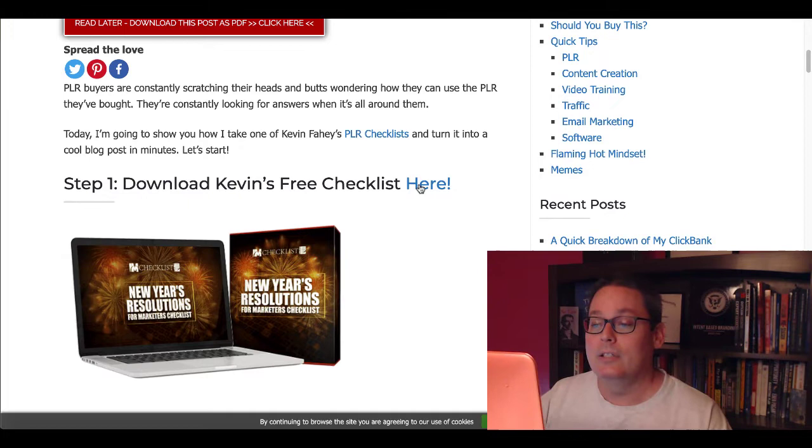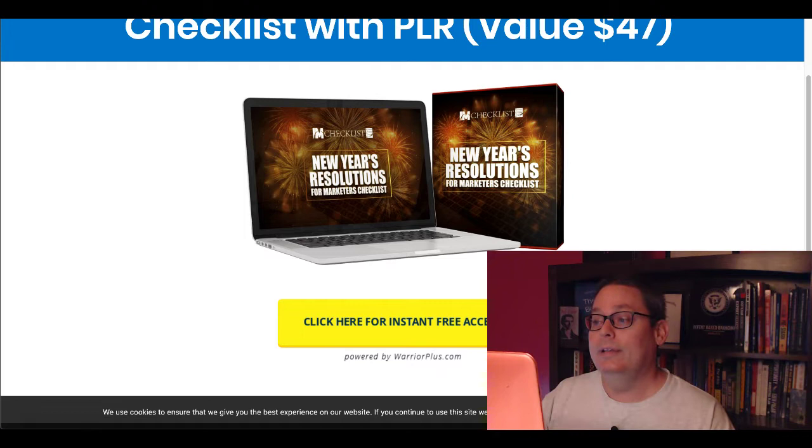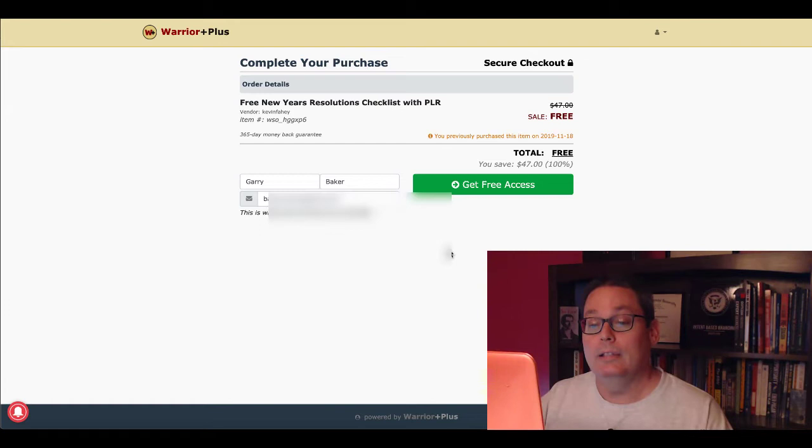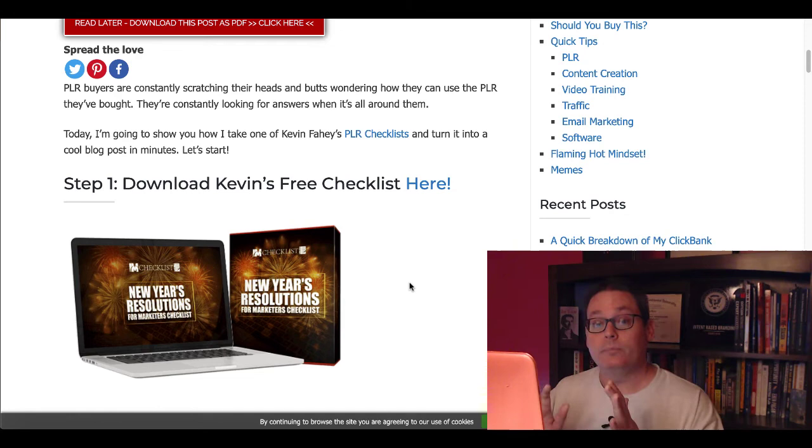Because if you click on this link here — download Kevin's free checklist — you'll see that this takes you to a squeeze page where you can download this for free. And what that does then is take you over to Warrior Plus where you have to enter your email address. So therefore you're building an email list. It is a squeeze page for IAM Checklist that Arun mentioned in his step one — download a checklist — and that gives you the ability to build a list using these checklists.